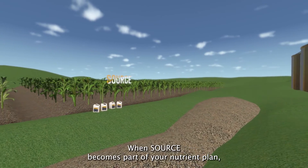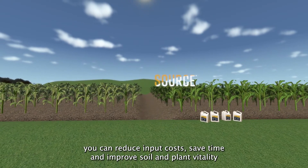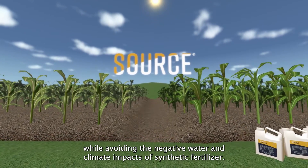When Source becomes part of your nutrient plan, you can reduce input costs, save time, and improve soil and plant vitality while avoiding the negative water and climate impacts of synthetic fertilizer.